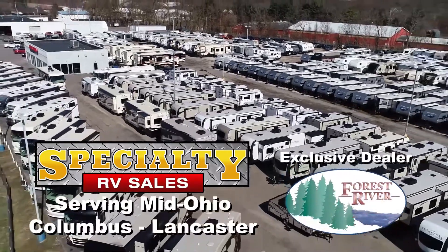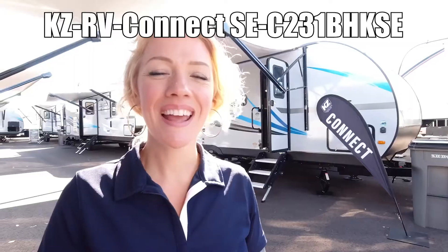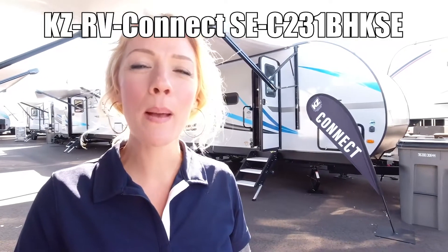Here's another Forest River RV from your Mid-Ohio RV dealer, Specialty RV Sales. Hi guys, I'm Raina. We're going to look at a Connect SE 231 BHK.